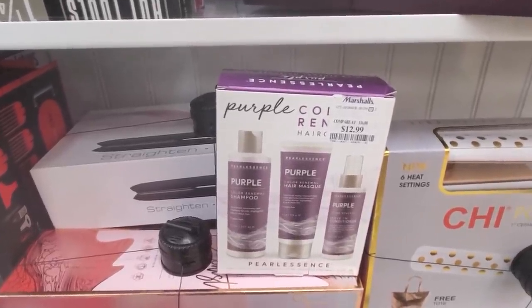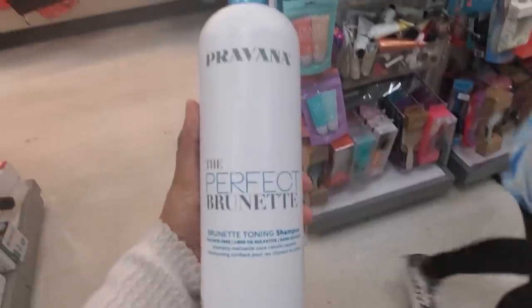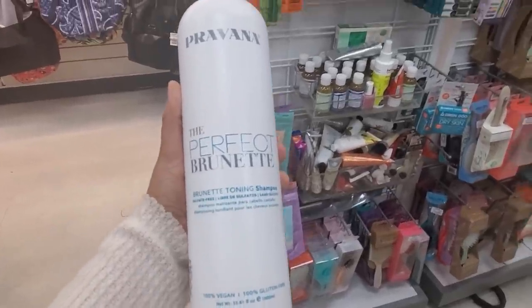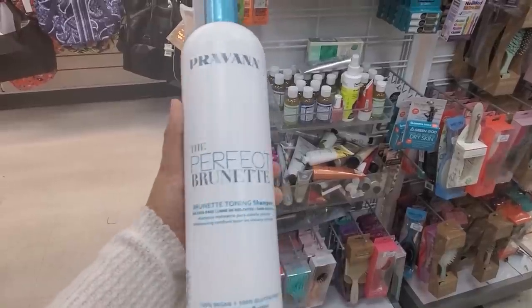The only thing is you do have to be careful with purple shampoo — it does dry out your hair. Provana, the Perfect Brunette toning shampoo, is 100% vegan and gluten free, and you do get a 33-ounce for $17.